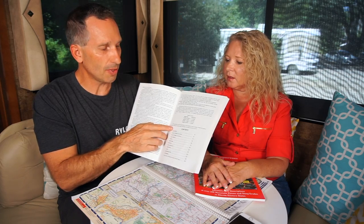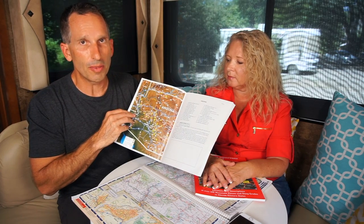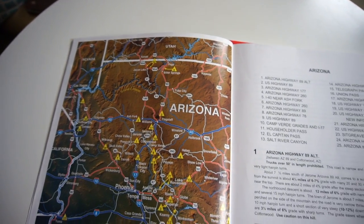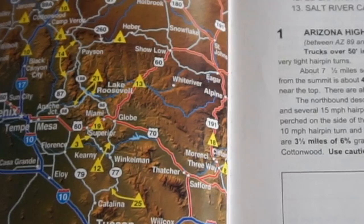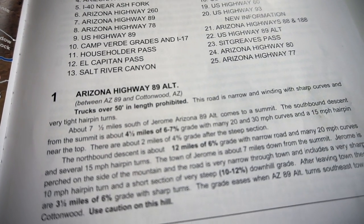There's a table of contents — the states are listed in alphabetical order. When you come to the first state, Arizona, you'll see a map of Arizona and all those little yellow triangles are the mountain grades and mountain passes. There's a number on each one of those triangles, and that number corresponds to a numbered entry in the listing.